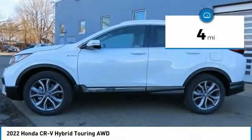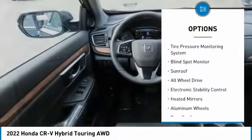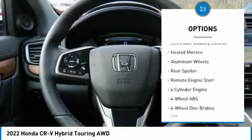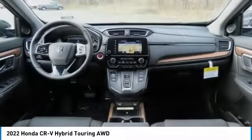This vehicle has less than 100 miles. Here are some of this vehicle's great options: rain-sensing wipers, tire pressure monitoring system, blind spot monitor, sunroof, all-wheel drive, and electronic stability control.